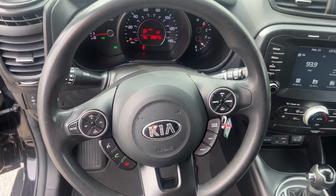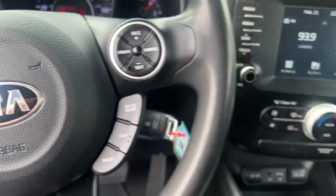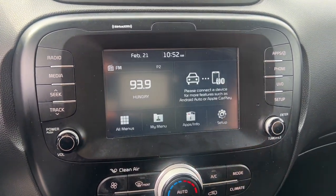Sun and moonroof, keyless entry, backup camera, satellite radio, Bluetooth, aluminum wheels, electronic stability control, steering wheel audio controls, alarm, rear spoiler.